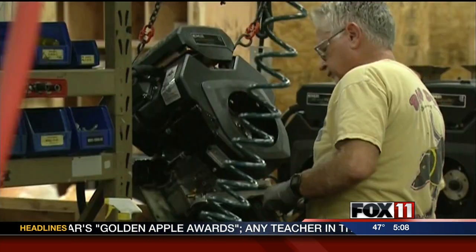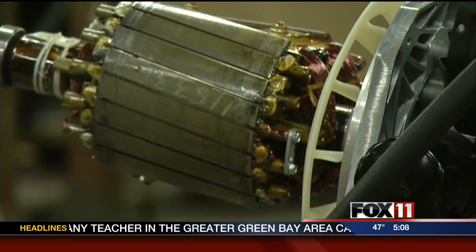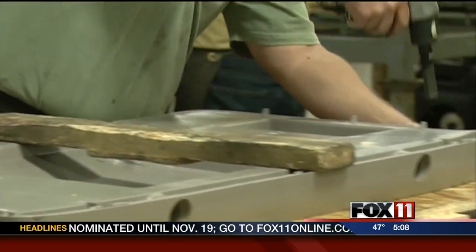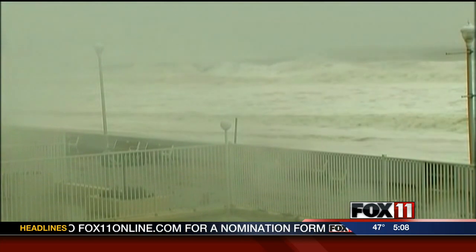Both companies say they have been fielding phone calls since last week. We've been shipping out generators left and right last week — it's continuing, and we expect it to continue for up to six months after the storm. Keeping workers busy, while many on the East Coast are busy bracing for the storm.